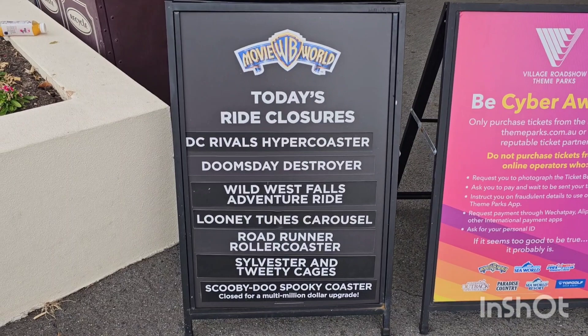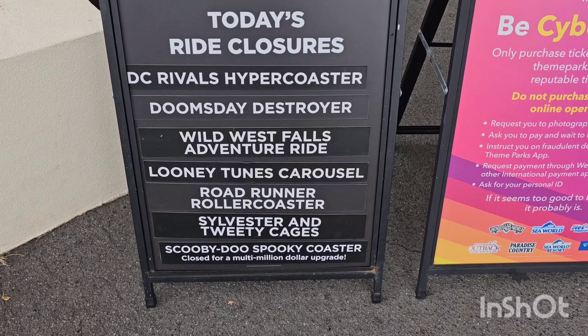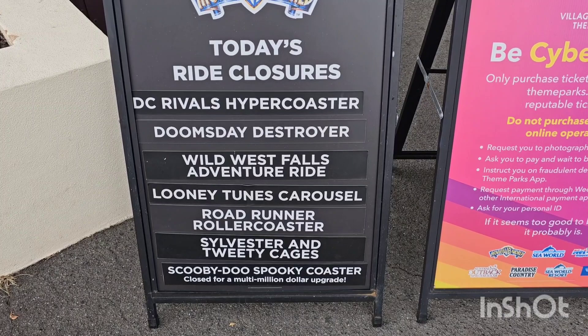So a good reason to check the boards out the front before you go in — check out the day's ride closures. Today you've got DC Rivals, Doomsday Destroyer, Wild West Falls, Looney Tunes Carousel, Roadrunner Roller Coaster, Sylvester and Tweety Cages, and of course Scooby-Doo is down for its multi-million dollar upgrade. So yeah, we'll go in and check them out anyway.